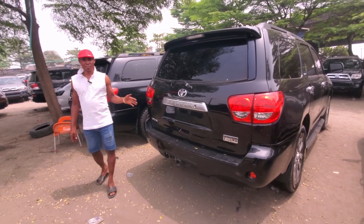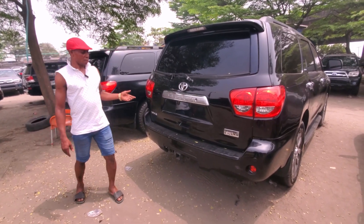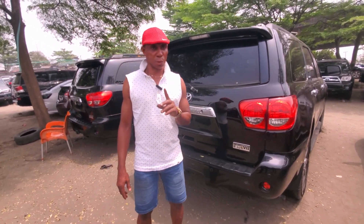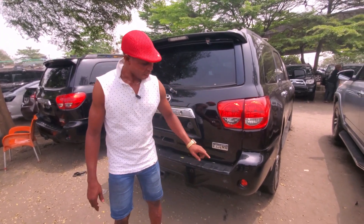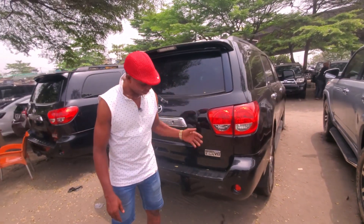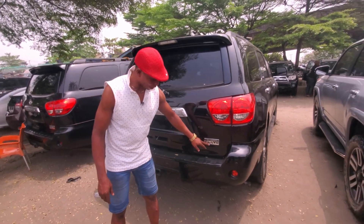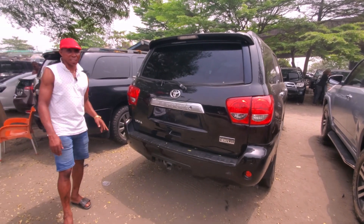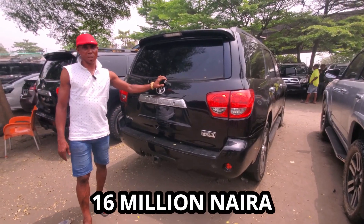Look at the back — very sound and clean. For you to understand the car, the usage, the name of the car. Look at this — it has high force when it moves, it has edge. The capacity is 5.0L. This year is 2010. Price: 16 million. The 4Runner 2015 model, very nice and good.